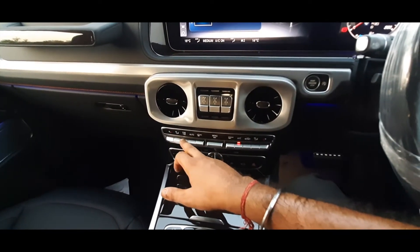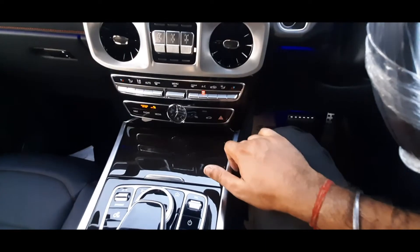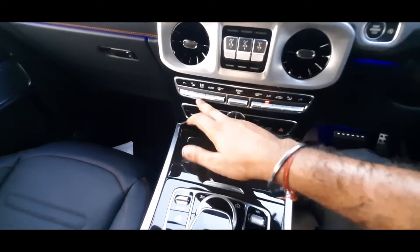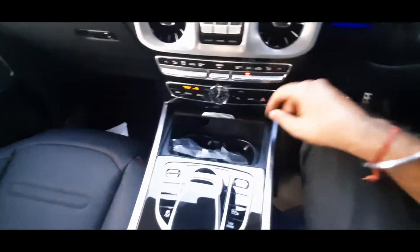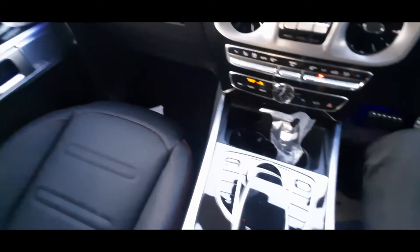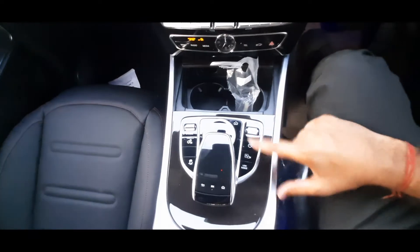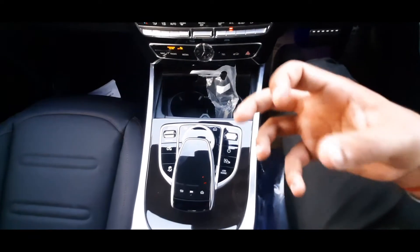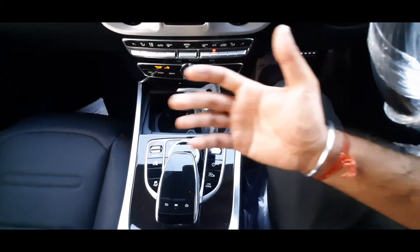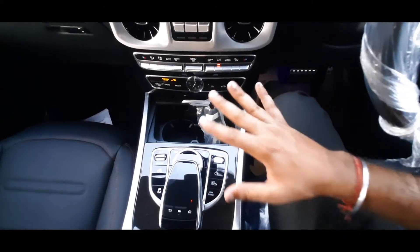We have the hazard light function, a watch in the center, and media, radio, and one-touch navigation. Opening the center console you find a 12-volt charging socket and a place to keep the key. Here you can see volume controls and the parking assist button — when you're looking for a parking space, the ultrasonic sensors will sense the available space and the car will park itself automatically.